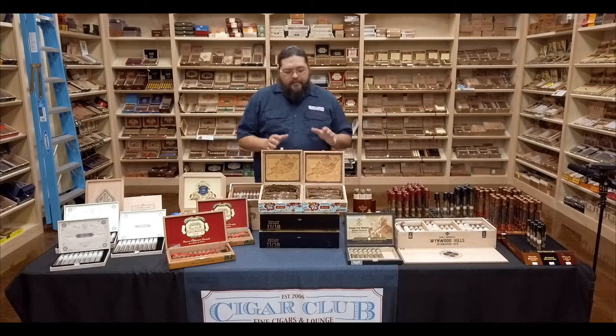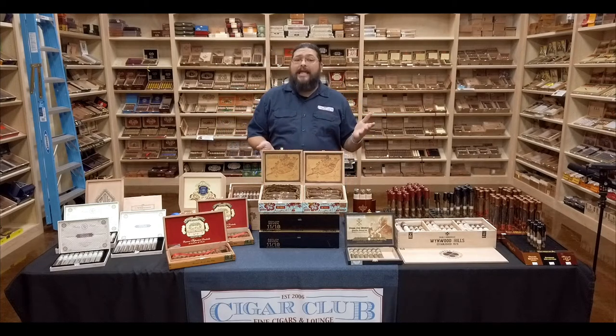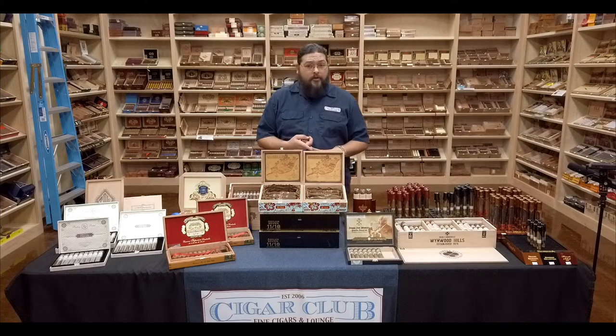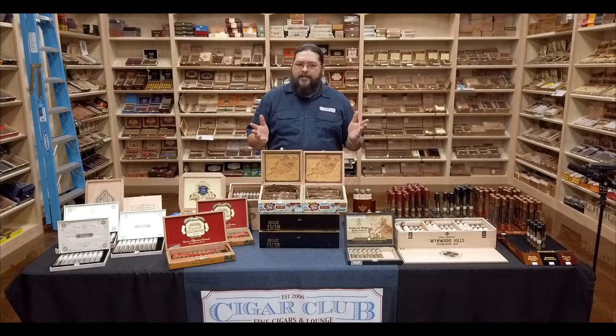That guy is Oscar Valladares. Jim started with Island Jim and one just called The Leaf by Oscar. Oscar now is the guy who has made a number of products you may have had — the super popular Superfly, the Cicerone, the 2012 series, the 2012 Barber Pole. That's all from Oscar.